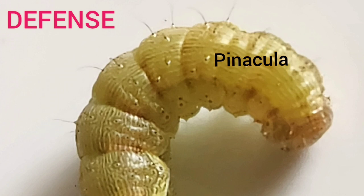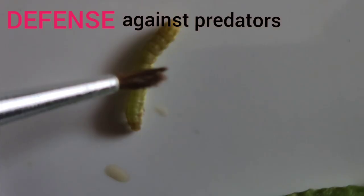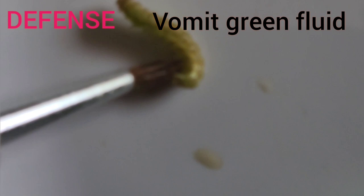Caterpillars generally use these hairs for physical defense against invertebrate predators. When touched or disturbed, it releases a green fluid which is hemolymph — a protein-rich defensive vomit. Releasing this fluid is a defensive reaction to being disturbed.